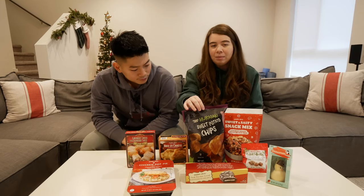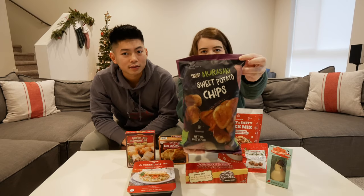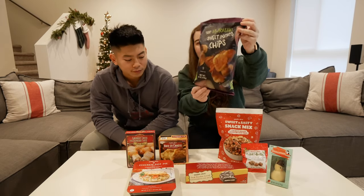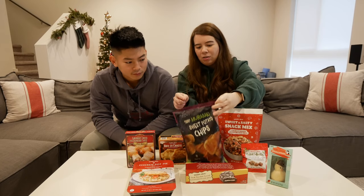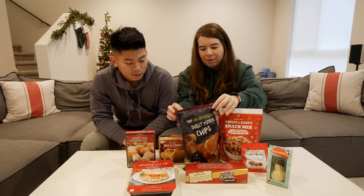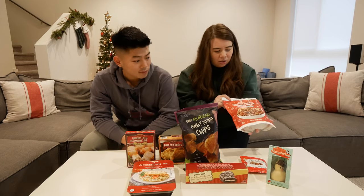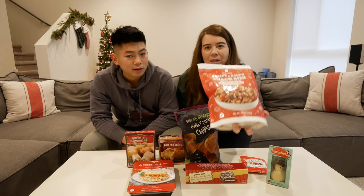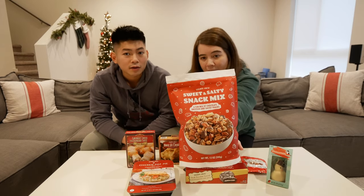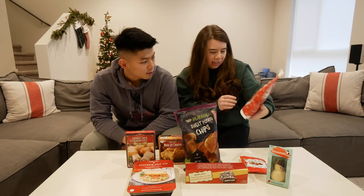Moving on, this is something new that they just came out with — I think it's the Murasaki sweet potato chips. We usually get these potatoes actually, like they're Japanese sweet potatoes and they're so good. So I'm excited to try what the chips taste like. And then this is also new, I didn't see this last year — it's a sweet and salty snack mix. There's a lot of goodies in there, it seems like.